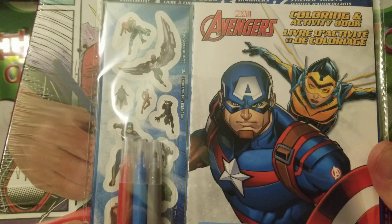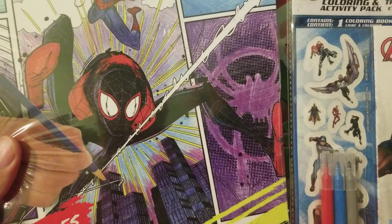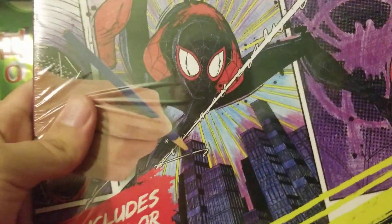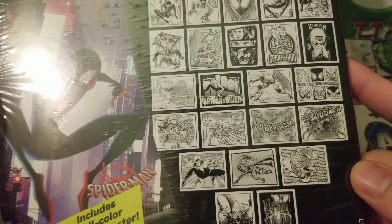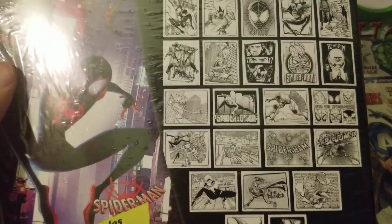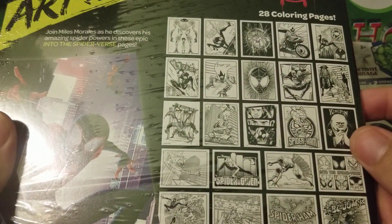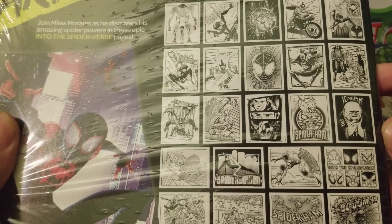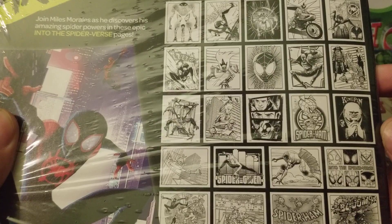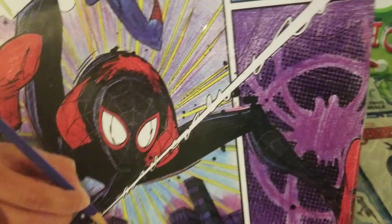I got all of them out and of course the first two we have here is a Marvel Avengers coloring book and a Spider-Man: Into the Spider-Verse one, which I'm really happy about. Look at that — Miles Morales right there, 28 coloring pages. I'm gonna be happy to do that one. Let me see if I could find my Spider-Man — I don't see Spider-Man 2099, but either way that's awesome.